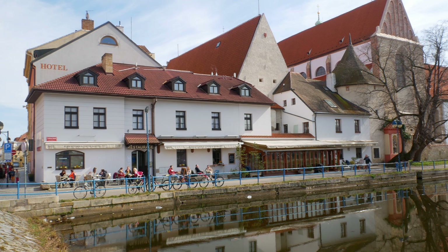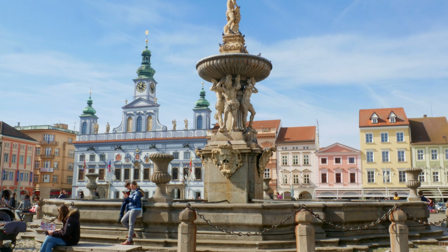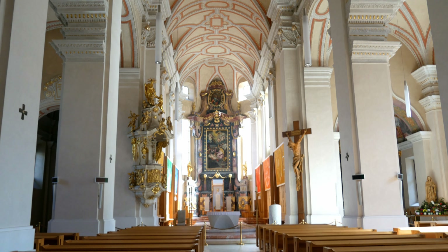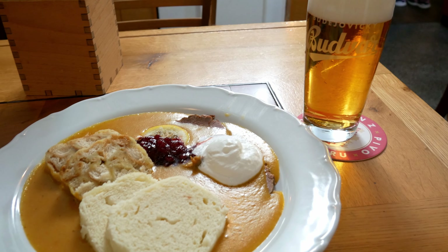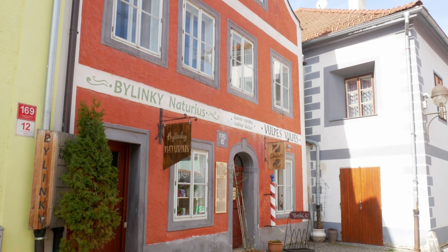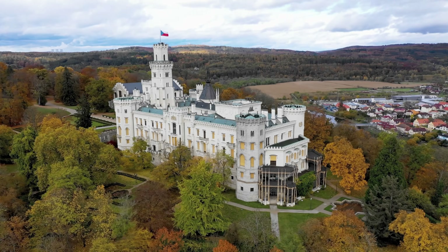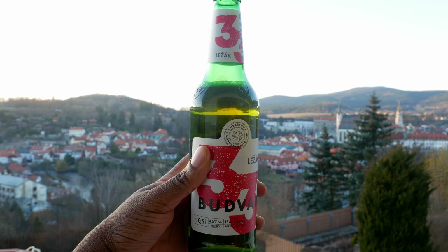České Budějovice is a surprisingly charming city hidden in the heart of the Czech Republic. If you never thought of visiting it or have no idea about this place, then this video may change your mind. We're going to explore the best food, drinks, tourist attractions and how much things cost. At the end of this video, you're going to see why it's worth visiting. Welcome to a new video — this is the home of the Budweiser, and this is a travel guide about everything you need to know if you're planning to visit here.